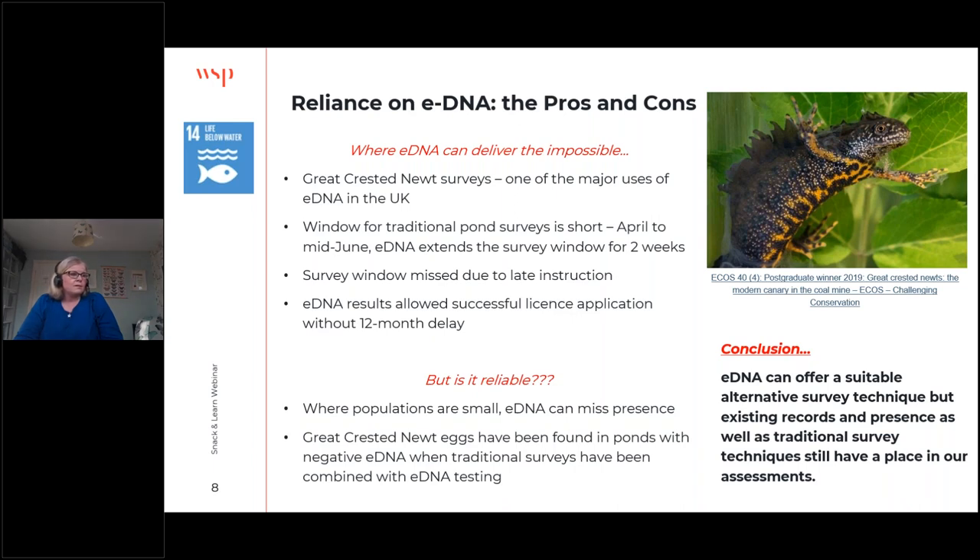There are considerations to take into account. Where populations are small, eDNA may miss a species' presence. If samples are taken early in the season, great crested newts may not have reached the ponds yet. There are also cases where great crested newt eggs have been found in ponds with negative eDNA results. So it comes down to eDNA being a handy, suitable alternative technique, but combining it with traditional survey techniques still has a place. Samples taken on a single day represent a snapshot in time, but when taken regularly over a period, they can give a great picture of the environment.